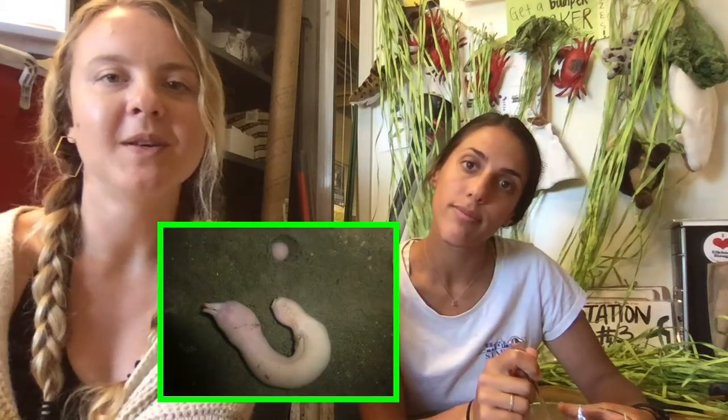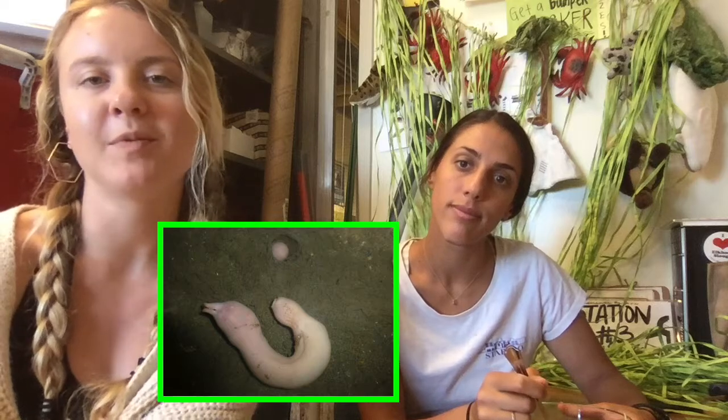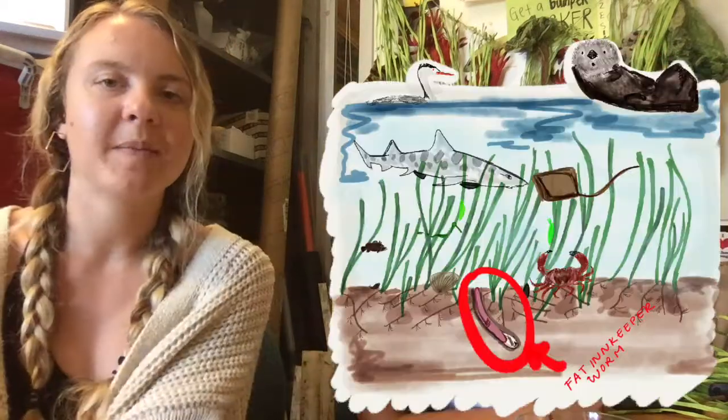The innkeeper worm uses a mucusy slime net to catch food particles from the water, and many different species like the arrow goby snack on this food-filled mucus net. Fat innkeeper worms build U-shaped burrows in coastal wetlands and mud flats, where they suspend their slime nets into the water, like Kat is doing here.